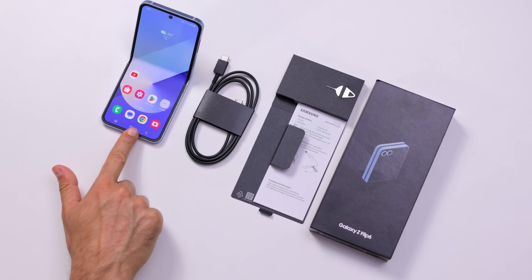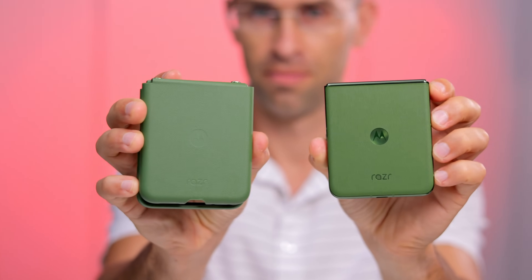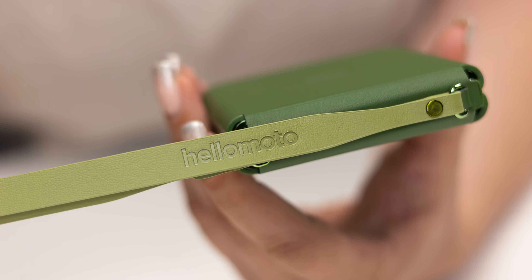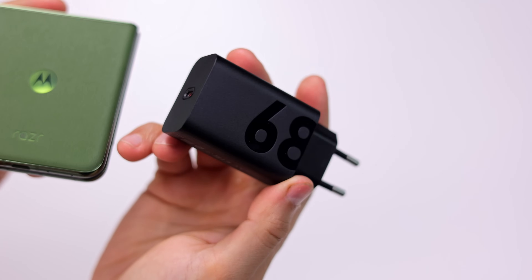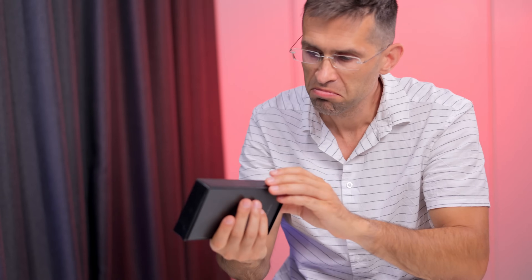We also have to talk about the unboxing experience because Motorola takes this to the next level. With the Galaxy, you only get a cable in the box, while the Razr comes with a fashionable case that matches the color of the phone and even a strap that attaches to the case so you can carry your phone like a handbag. You also get a fast charger in the box, while Samsung just refuses to add fast charging and there is no charger included.